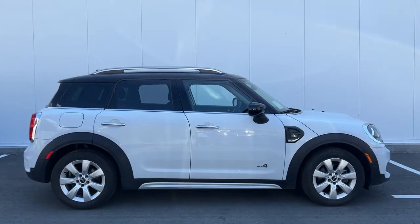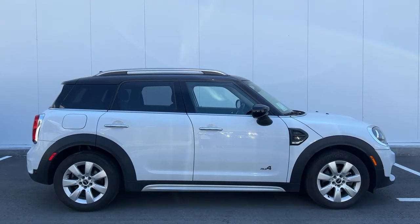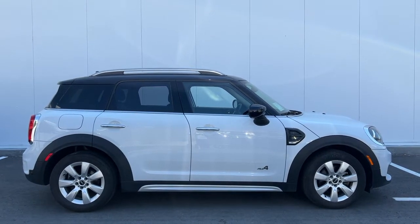Welcome to a video walk around from Kelowna Toyota. We are located at 1624 Kerry Road in Kelowna, BC, Canada, right here in the heart of the Okanagan.